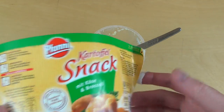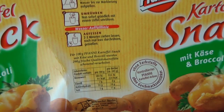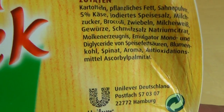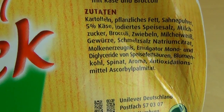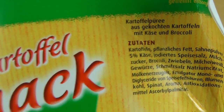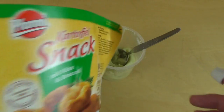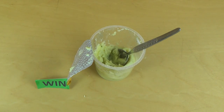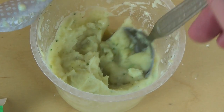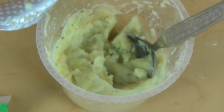Habt ihr auch eine Papier- oder Pappe-Mülltonne? Funny ist von Unilever — und in der Zutatenliste steht auch Blumenkohl, also schmeckt es auch ein bisschen nach Blumenkohl. Habt ihr das schon probiert? Ich mag eigentlich fast die Kartoffel-Instant-Produkte mehr als die Nudel-Varianten. Das war die Folge — schön, dass ihr zugeschaut habt, bis zum nächsten Mal!